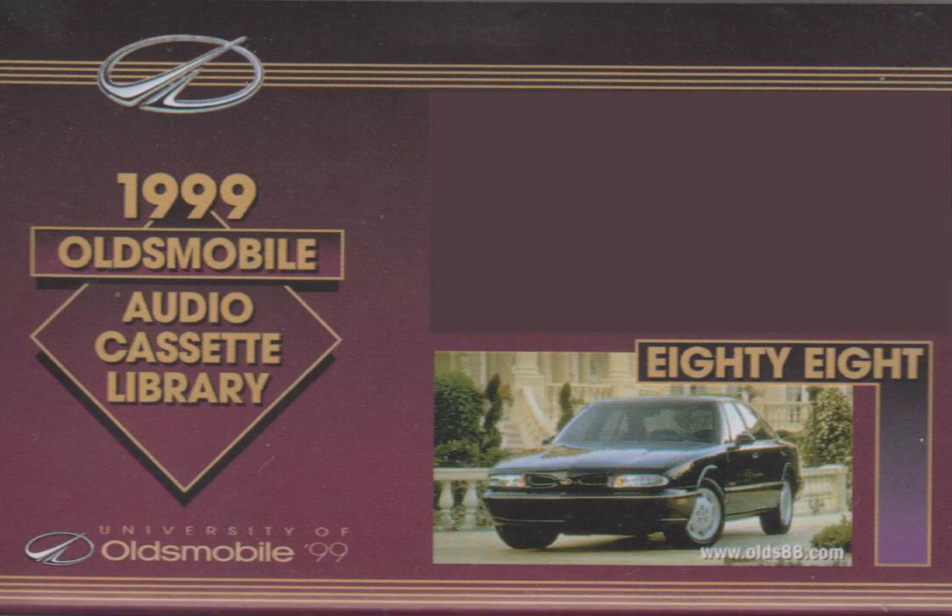And those are the highlights for the 1999 88LS and LSS. Best of luck in the coming year and great selling!